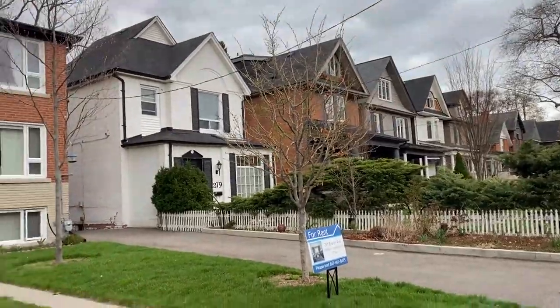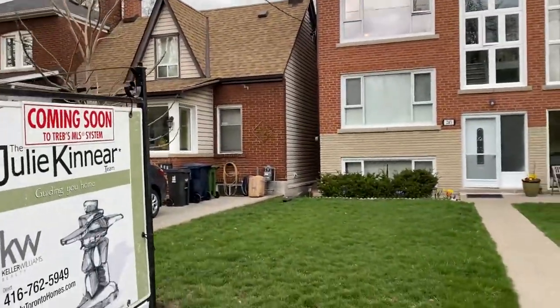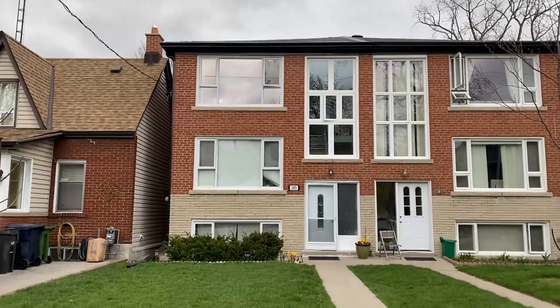Hi there, it's Holly Chandler of the Julie Kinnear team of Keller Williams. I am standing in front of 283 Evelyn Avenue, which is a purpose-built triplex. It was built in 1958 and has many of the design features that we love in mid-century modern homes, and it's massive.